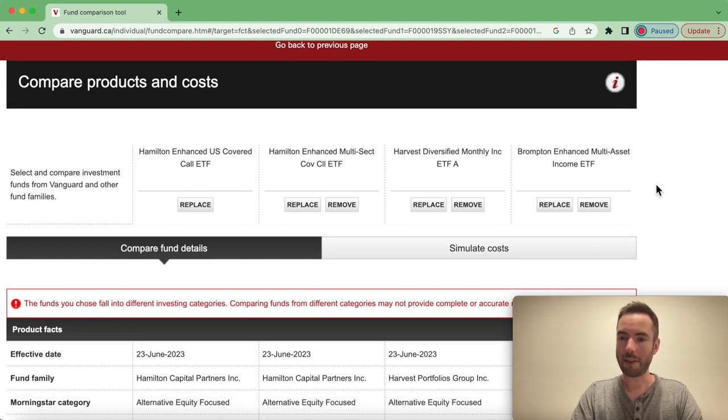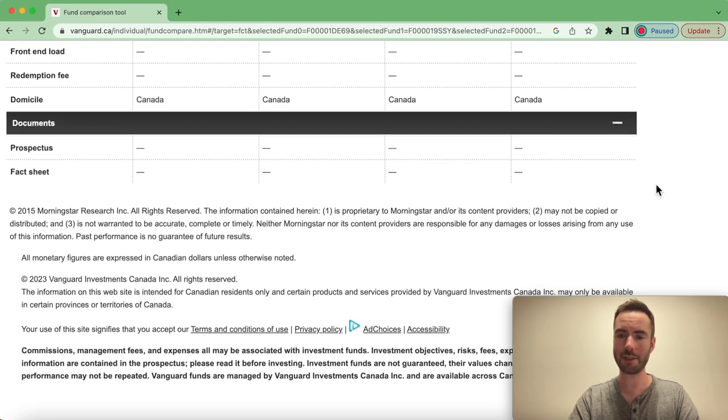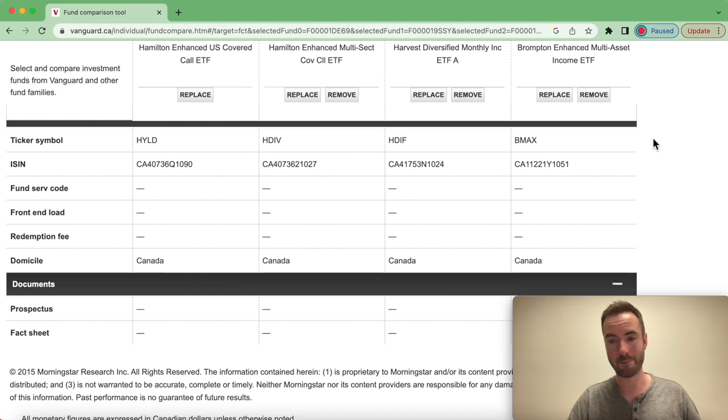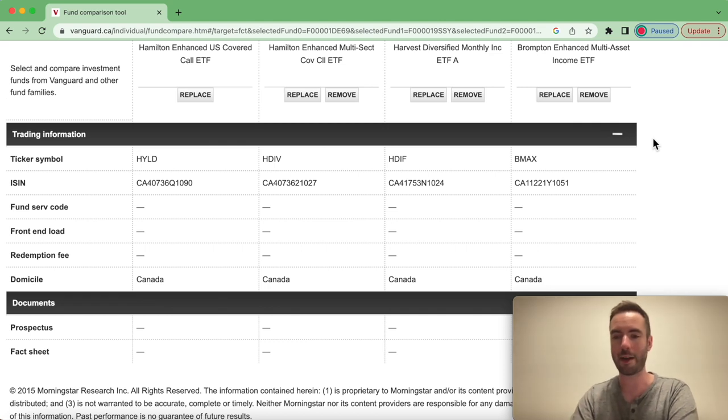So if you like what you see here, as always, subscribe — and the link for this comparison tool will be in the description below. We're actually going to start at the bottom just so that the heading of each covered call fund remains visible, because if I scroll down it'll disappear. Besides, the bottom of this page is where all the boring info is anyway — as we scroll up, that's where more of the interesting info is.